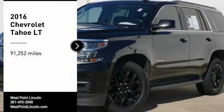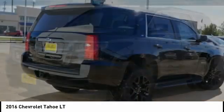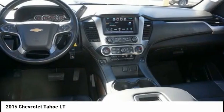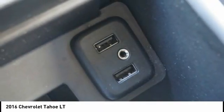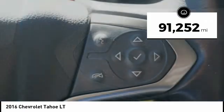You are going to love the 2016 Tahoe. Tahoe has been the best-selling sports utility vehicle, accounting annually for more than 25% of all full-size SUV registrations in the United States. This vehicle has less than 95,000 miles.